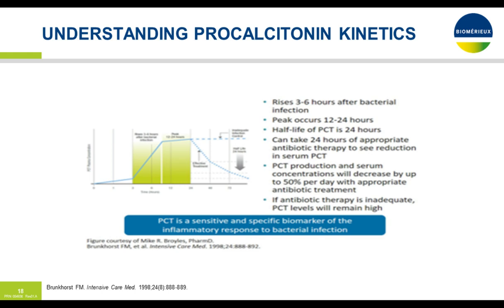Understanding procalcitonin kinetics: it usually rises between three and six hours after the initial infection, peaks between 12 and 24 hours, and with a half-life of 24 hours you would expect about a 50% decrease with appropriate antibiotics. This is important for stewardship programs. If on day two your procalcitonin has not decreased by about 50%, or has gone up, you'll need to examine whether your antibiotic regimen is appropriate or if there's another source of infection you haven't identified. If antibiotics are adequate, you should expect that 50% decline from the baseline obtained in the emergency room.